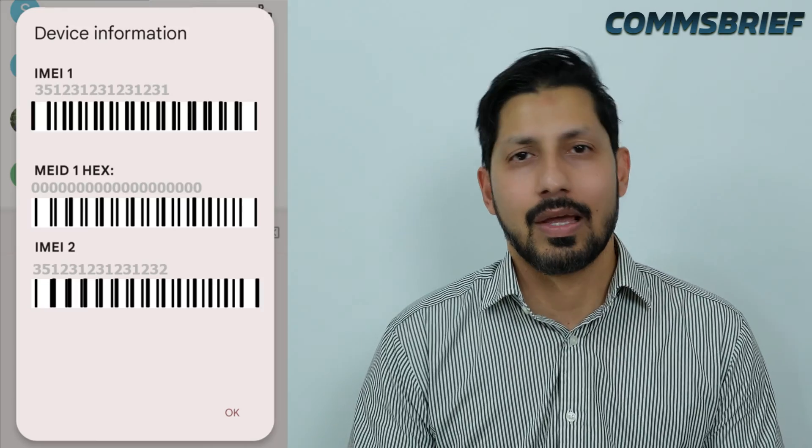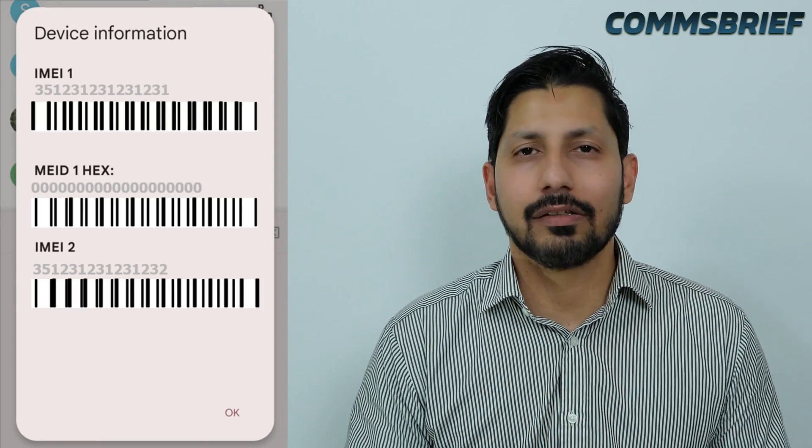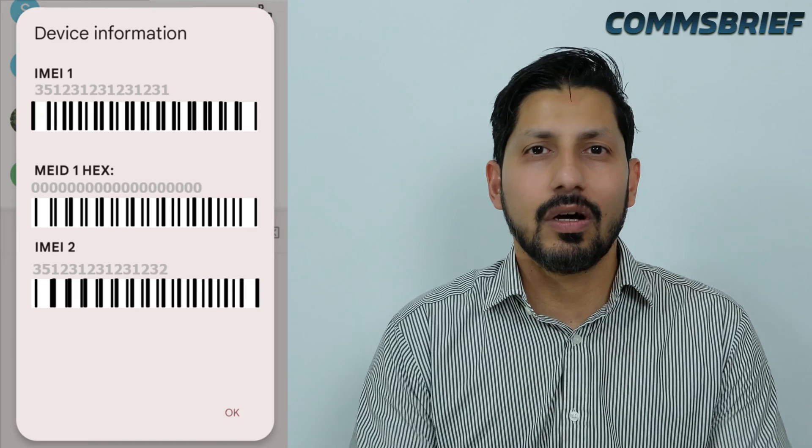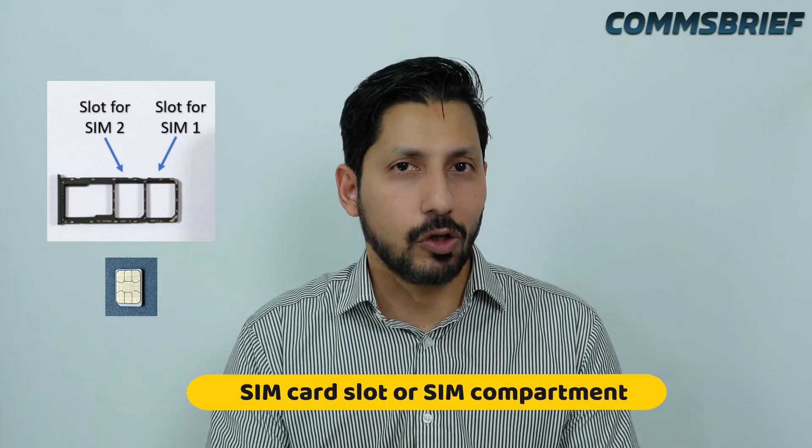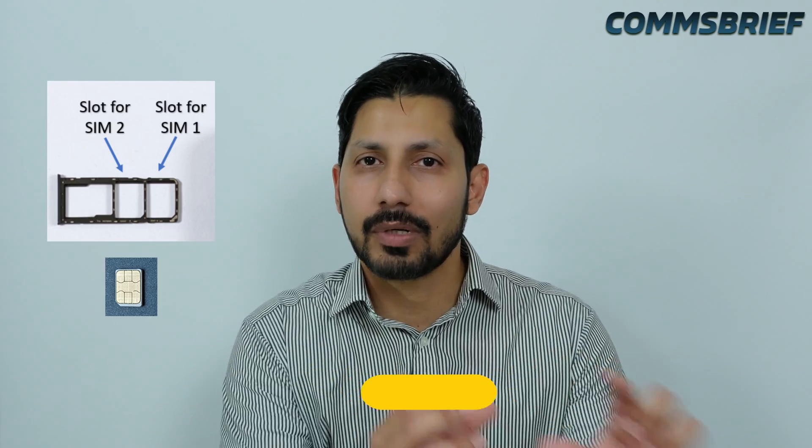Okay, before we start, let's have a look at what an IMEI number actually is. An IMEI number is a 15-digit code which is assigned to the SIM card slot of your mobile phone. A SIM card slot is where you put your SIM card.